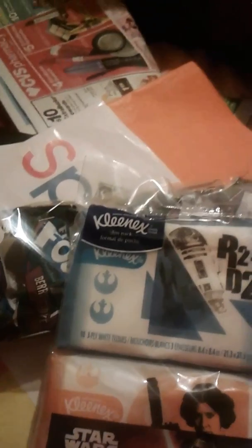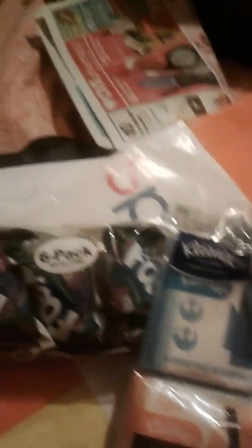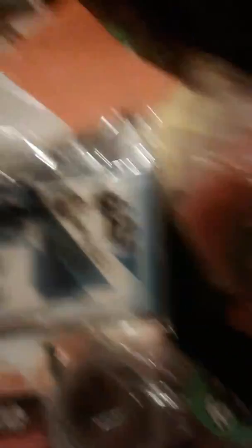I also found Fruit by the Foot — Berry Tie Dye flavor — six for a dollar, which I thought was a pretty good deal. There's a Kleenex R2D2 box for a friend who loves it, though I don't think it's a great deal. I also found some weird things two for a dollar — it's a roll of stickers taken out of the box, plus orange raffia. And I got two new trash cans, one for my son and one for me.